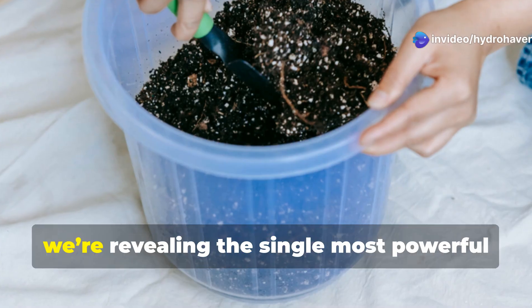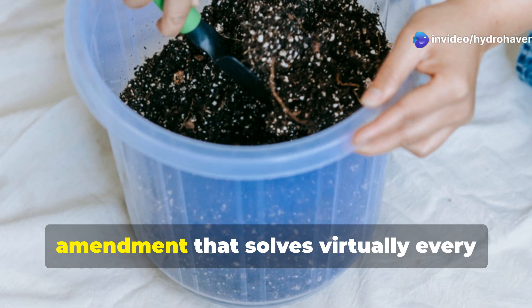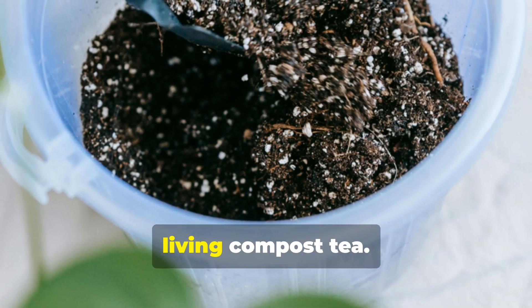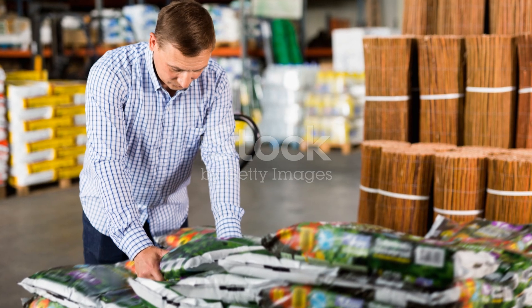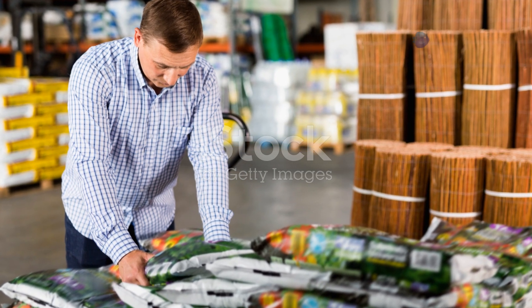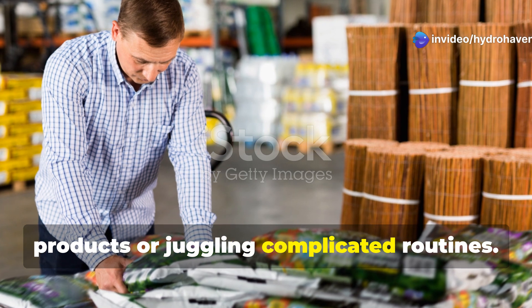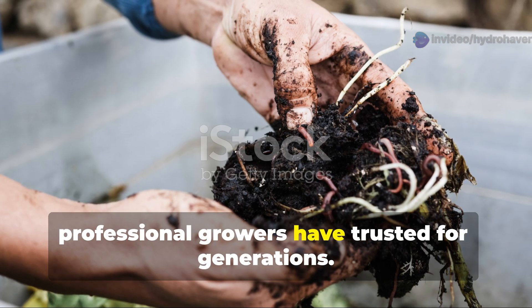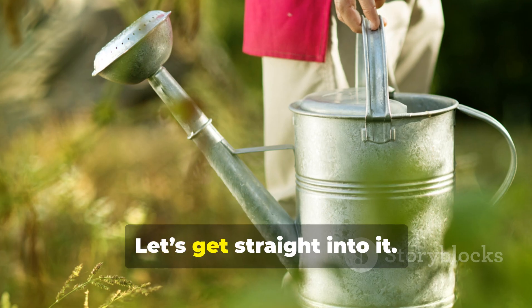Welcome to Hydrohaven. Today we're revealing the single most powerful amendment that solves virtually every common soil problem. Properly brewed Living Compost Tea. This isn't about chasing trendy products or juggling complicated routines. It's about the one proven solution that professional growers have trusted for generations. Let's get straight into it.